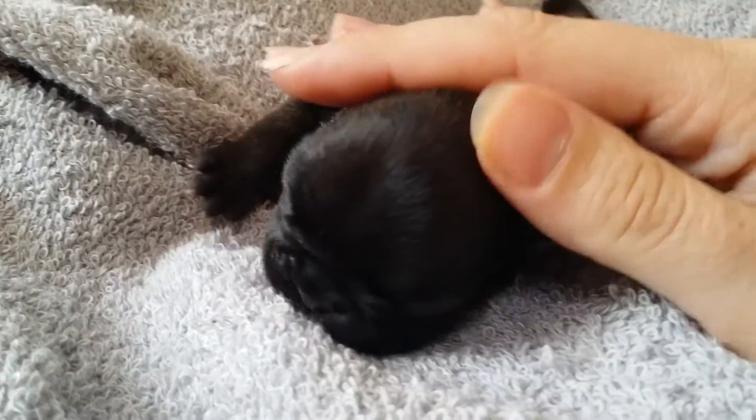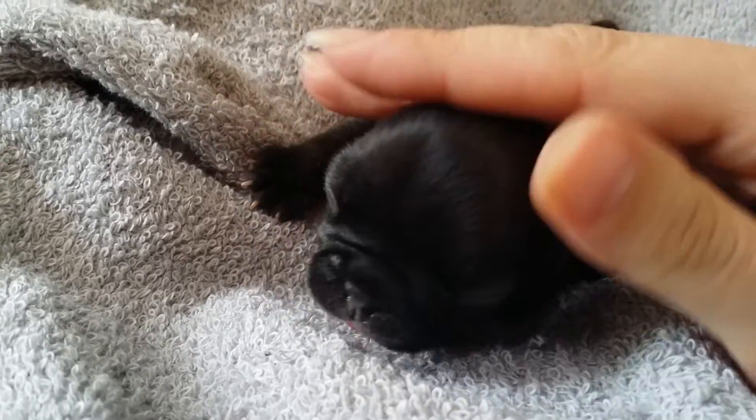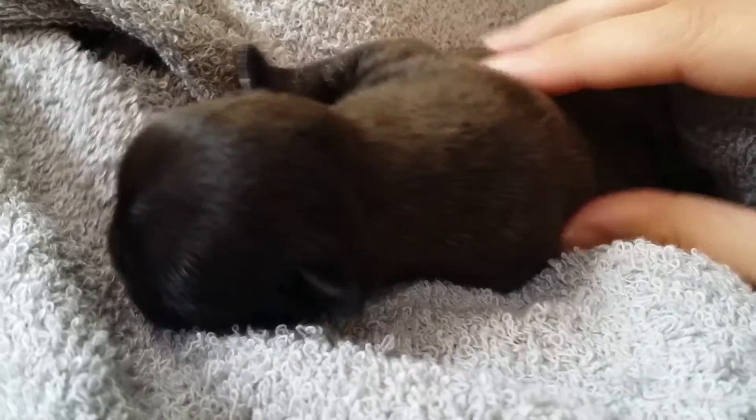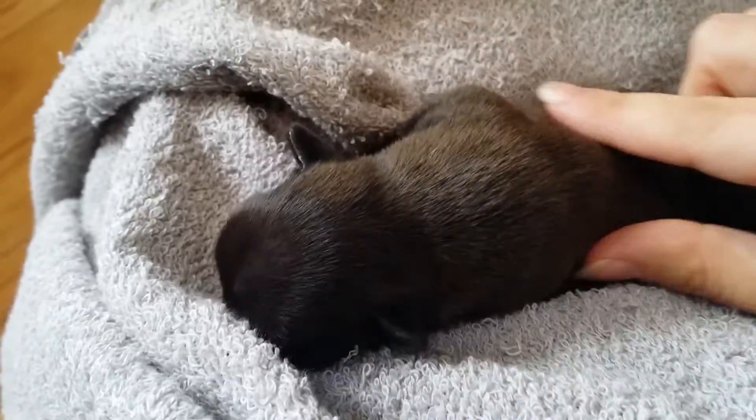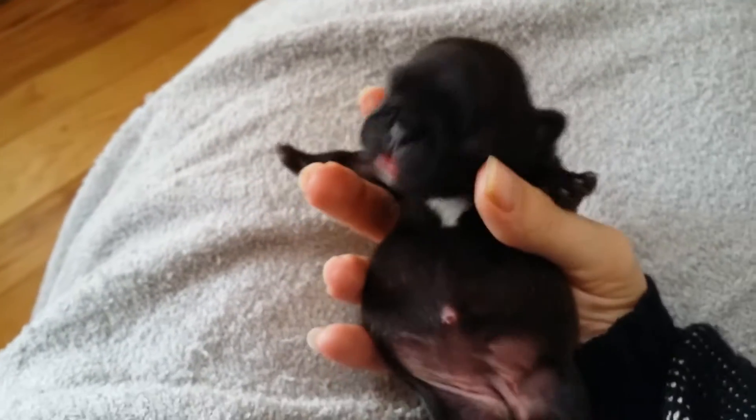Even though she's little, she's gaining weight great - we're very pleased with her. She's a champ with her eating now, so you can see she's starting to put a little weight on her little tummy.